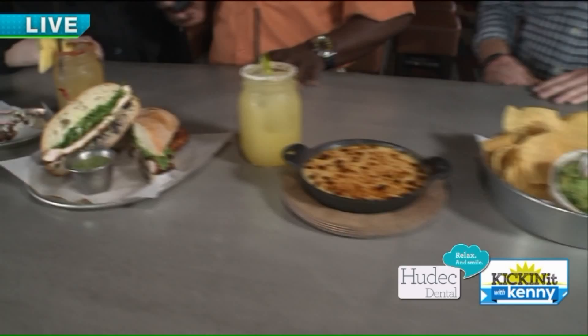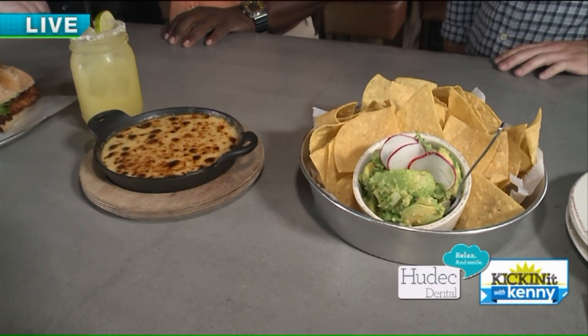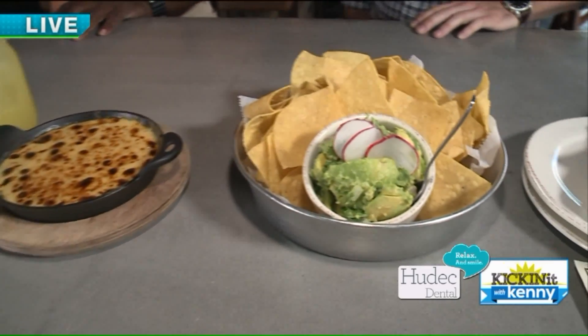Over here we have our appetizers. We have our housemade queso, that's made with a base of onions, heavy cream, and a lot of cheese. And then we have our housemade guacamole made from fresh avocados every day.